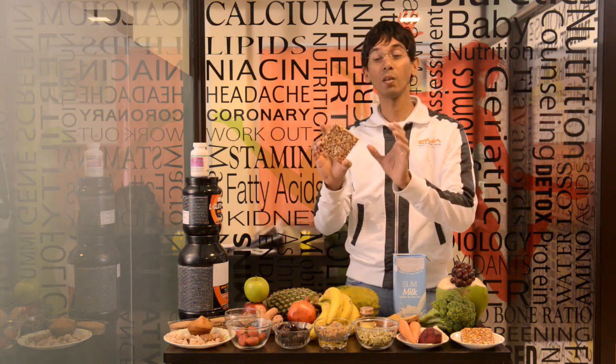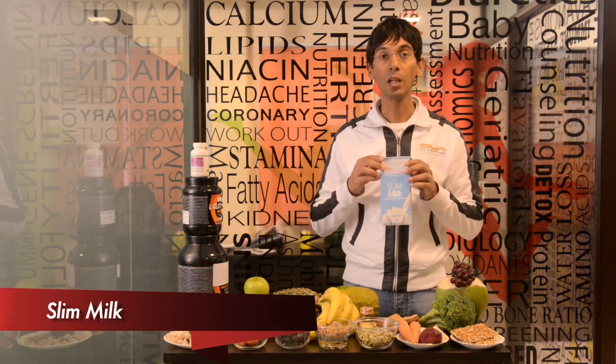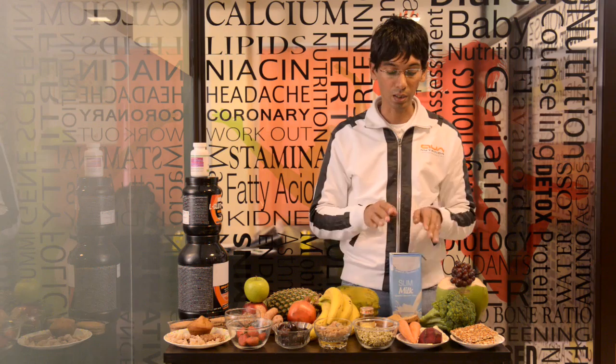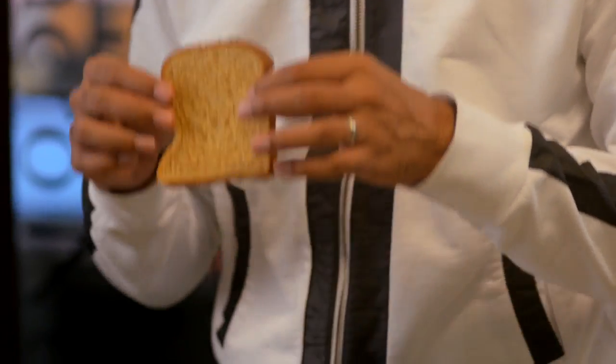If you're running around 10K a day, about half a slice of this. With regards to liquid, milk is your best friend — skim milk is what you should be choosing. If you're allergic to milk, go with curd.